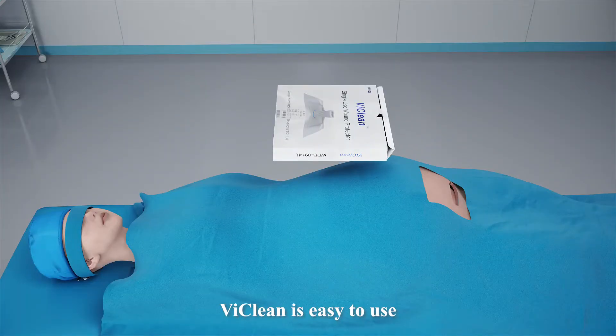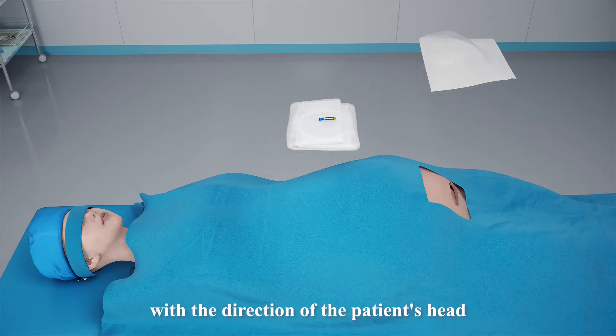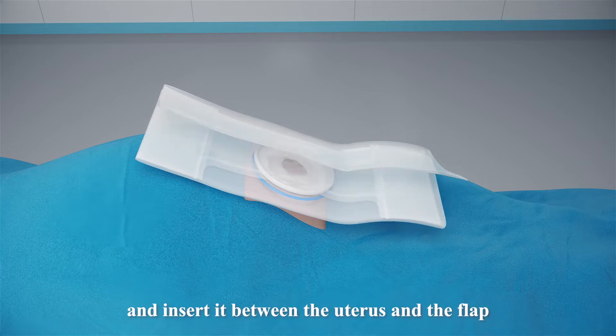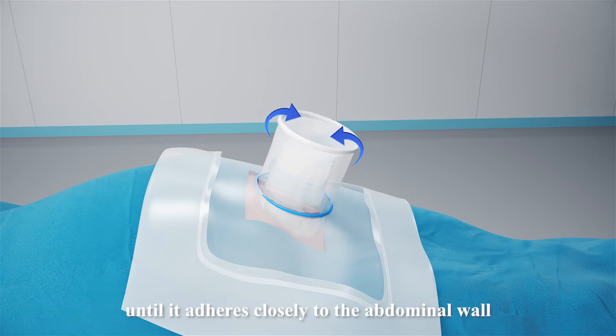LeeClean is easy to use. First, open the package and align the arrow with the direction of the patient's head. Then, lower the embedding ring and insert it between the uterus and the flap. Once in place, unfold the wound protection film. Lift the outer ring and roll it down until it adheres closely to the abdominal wall.